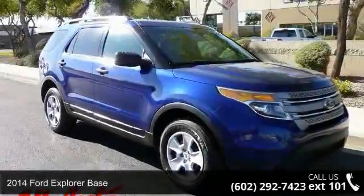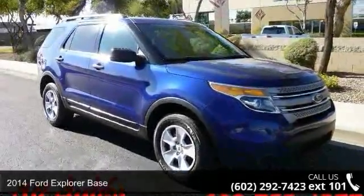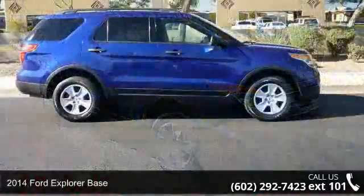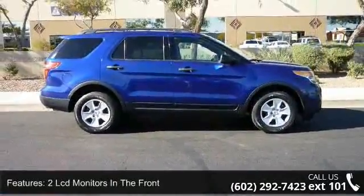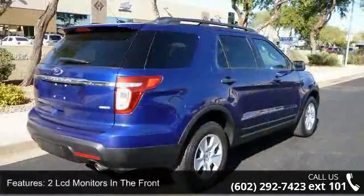Step into the 2014 Ford Explorer base. This may be the set of wheels you've been looking for. This vehicle comes with a reliable six-cylinder engine connected to a smooth shifting automatic transmission.